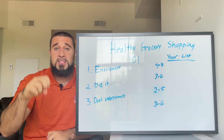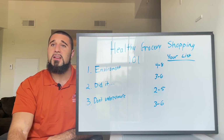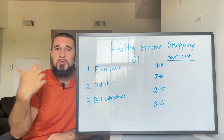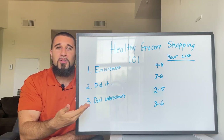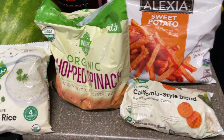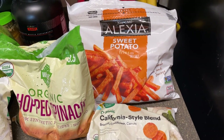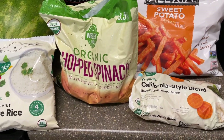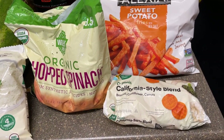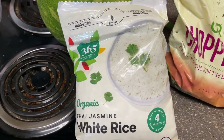Number three: when we talk about processed foods, people often think they can't have anything frozen. Don't underestimate frozen foods. You can buy nutrient-dense whole foods that are frozen — I do it all the time. Let me show you the four main frozen foods I buy.